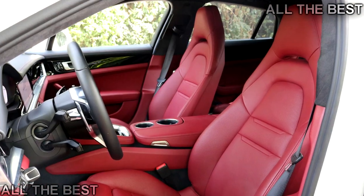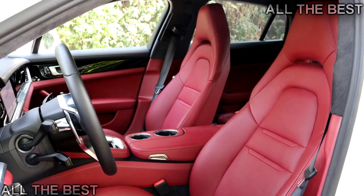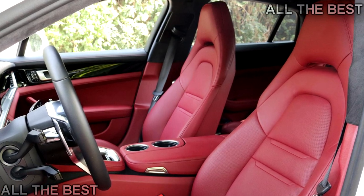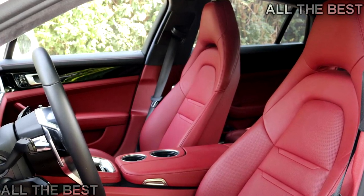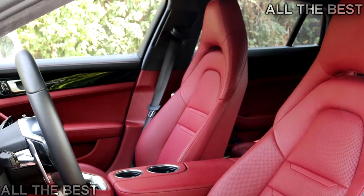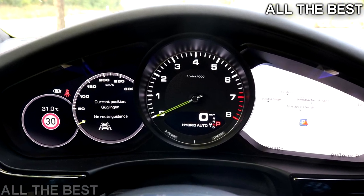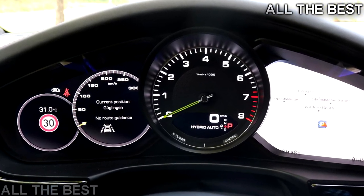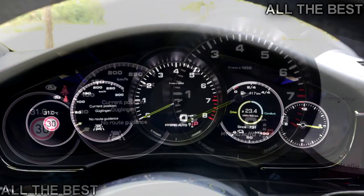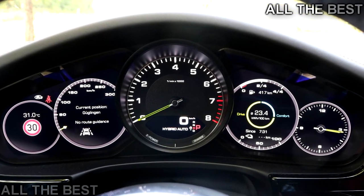Junk in the trunk. As is the case with any plug-in hybrid, the 4E Hybrid gains a fair bit of weight compared to its non-hybrid model. Porsche says the hybrid componentry — battery, motor, etc. — adds 595 pounds. The upshot is that the trunk-mounted lithium-ion pack actually improves weight distribution, shifting it to 40% front, 51% rear — far more rear bias than non-hybrid Panameras, which pays dividends for handling.